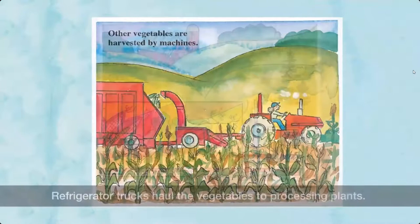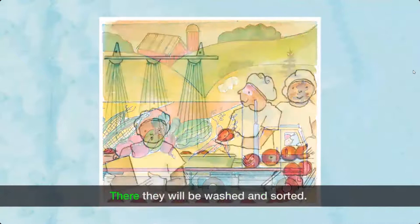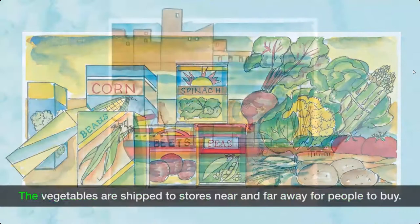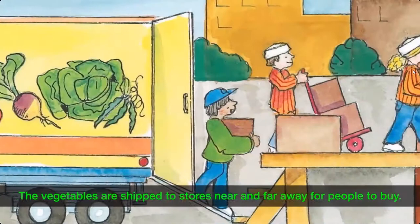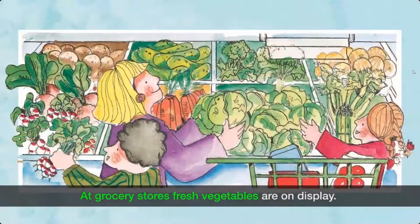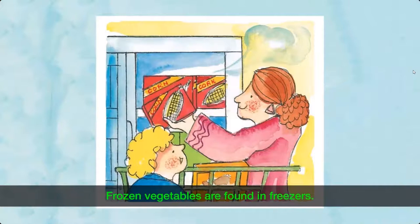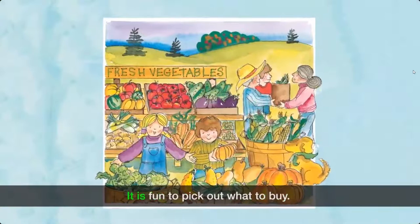Refrigerator trucks haul the vegetables to processing plants, where they will be washed and sorted. Some are frozen, some are canned, and the rest will be sold fresh. The vegetables are shipped to stores near and far for people to buy. At grocery stores, fresh vegetables are on display, canned vegetables line shelves, and frozen vegetables are found in freezers. Some people also buy fresh vegetables at farm stands.